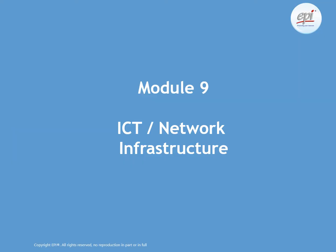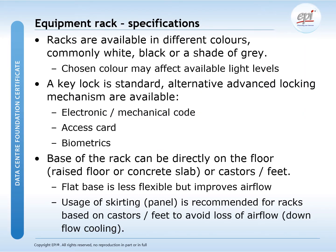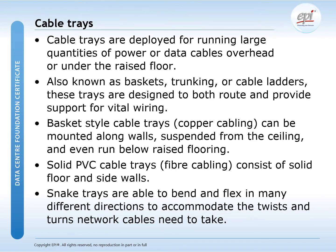Module 9 covers the ICT and network infrastructure. Here we will give examples of what types of equipment racks are available and how to select the right type for your applications. Different network cabling solutions will be explained, including the importance of proper cable management and labeling. Various equipment rack specifications will be given, including rack size, rack color, and rack security. Best practices for rack placement in the computer room are also covered, and the purpose of using cable trays is explained, with photos of different cable support systems shown in the actual training.